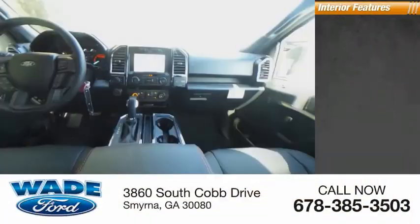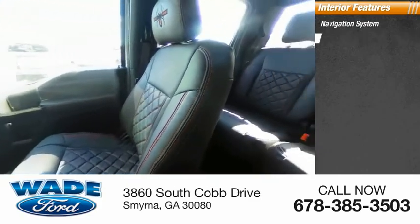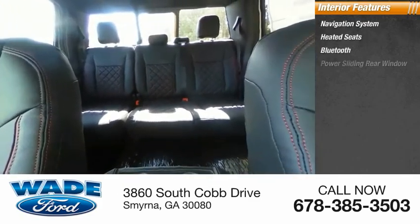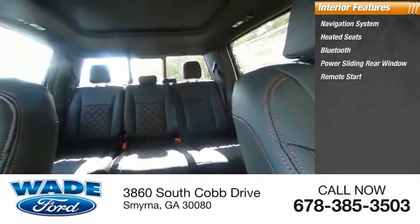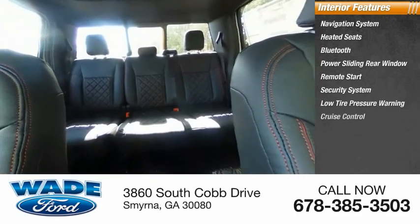Inside you'll find navigation system, heated seats, Bluetooth, power sliding rear window, remote start, security system, low tire pressure warning, cruise control, power windows, power steering.